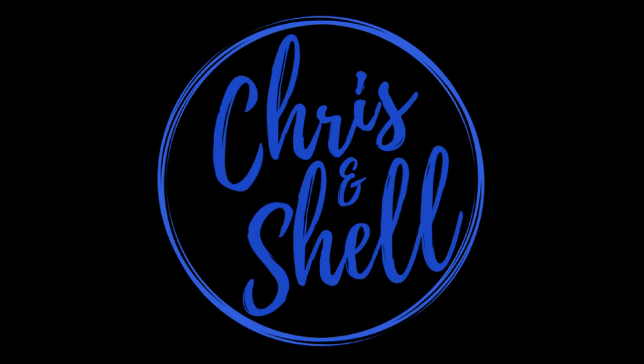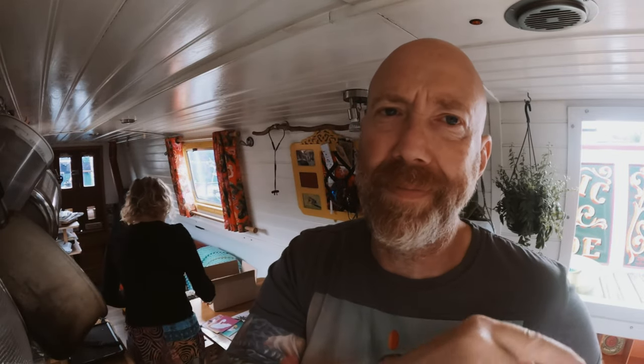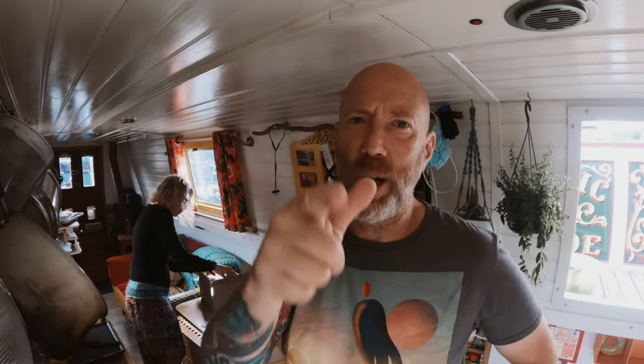Welcome to this week's vlog, which is sponsored by us. Good morning crew, hope you're okay, hope you're loving life, hope everything's going well.